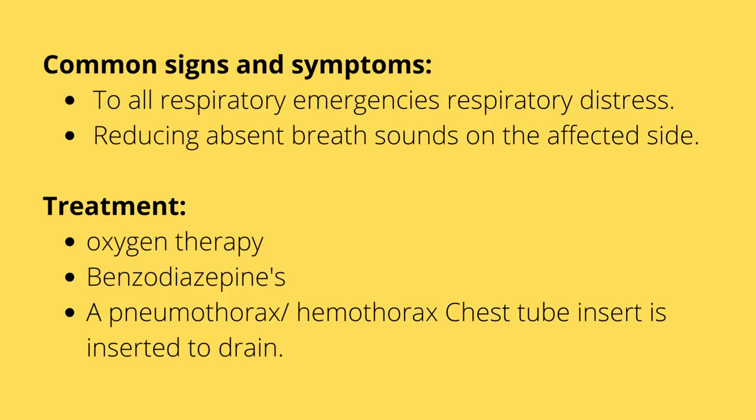Common signs and symptoms of all these respiratory emergencies — pneumothorax, PE, tension pneumothorax, hemothorax, and flail chest — include respiratory distress and reduced or absent breath sounds on the affected side, because whichever lung is collapsed, not expanding, or blocked, you won't hear breath sounds. Treatment for all includes oxygen therapy as ordered, benzodiazepines to reduce anxiety and thereby reduce oxygen demand, opioids for pain, and for pneumothorax or hemothorax, insertion of a chest tube drain.